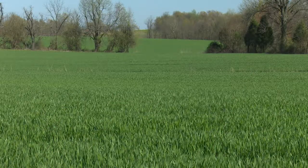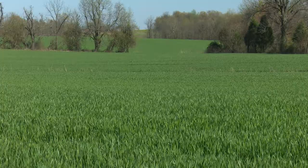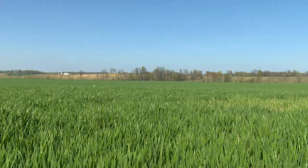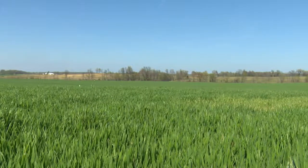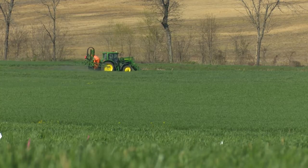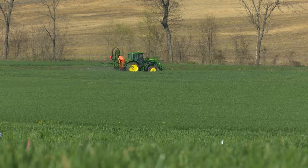Seed treatments can help growers protect their cereal crops such as wheat and barley from a variety of yield-robbing pests and disease. But seed treatments are not as widely used in cereal crops compared to corn and soybeans. Cereal growers may perceive seed treatments as an extra input that they don't really need.